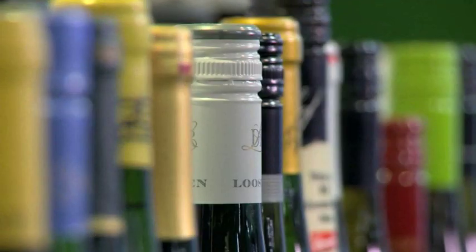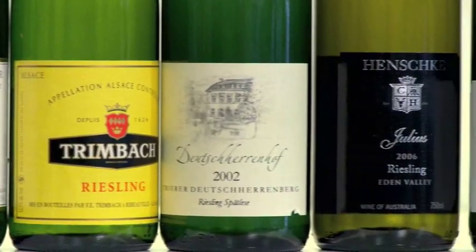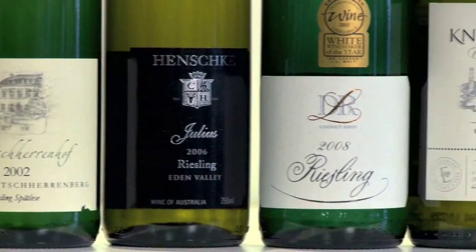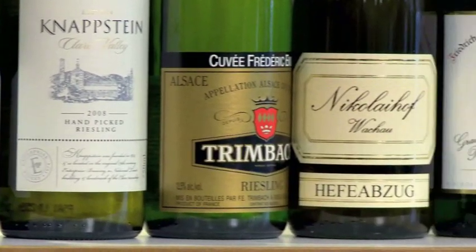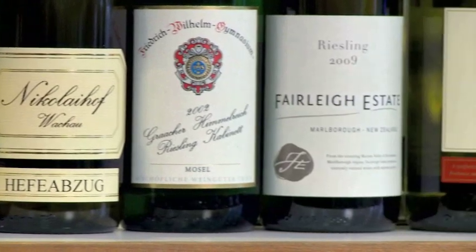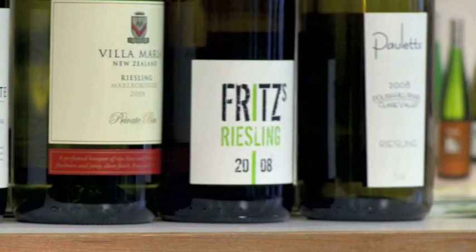Today we're going to look at the often forgotten noble grape variety that is Riesling. It's such a shame that this variety is often tainted by association with cheaper Liebfraumilch, Hock and the like. It has its origins in the Moselle Valley in Germany, thrives in a cooler climate, and often the best examples come from really poor stony soils planted at very steep angles towards the sun.